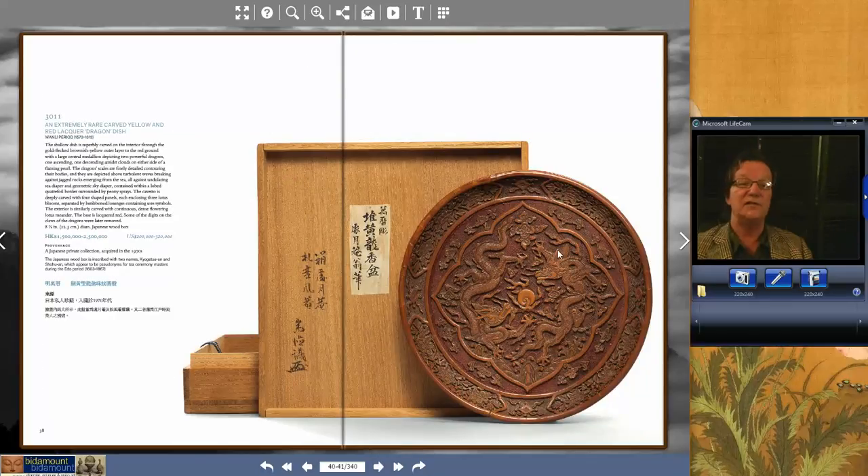Moving to lot 3011 — a two-color yellow and red lacquer Wanli Double Dragon dish with its Japanese box, no less. It had been bought in the 1970s, just a wonderful example. Not very large — only eight inches in diameter — but it brought $239,940, which is a good price. And lacquers, as we've seen from a couple of sales ago, especially Ming lacquers, did very well. So that market seems vibrant and strong.